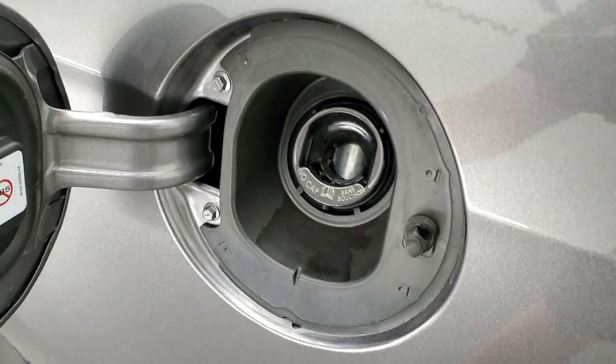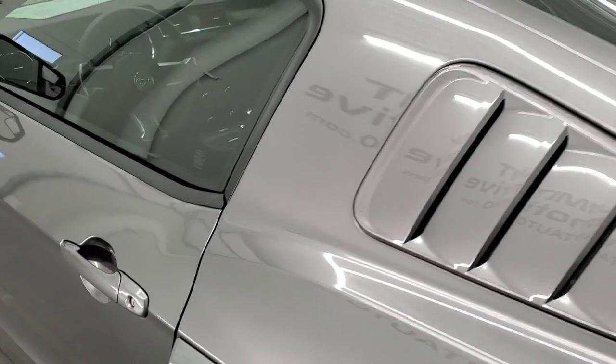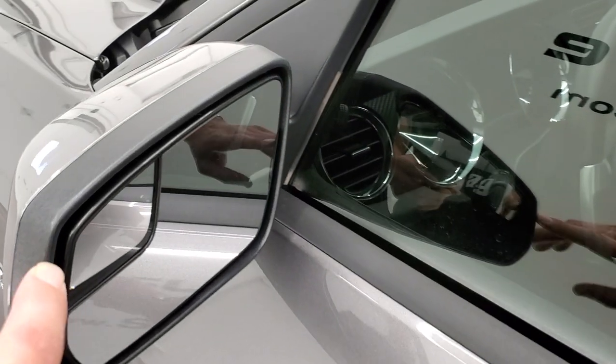This one does have the capless fuel fill, which is a really nice feature — you'll never get gas on your hands. The driver's side door and edges of the door are absolutely perfect, no chips or anything like that. It does come with the power mirrors with the blind spot mirrors.